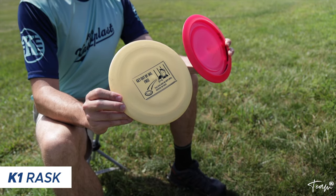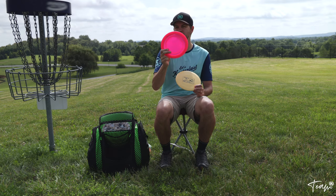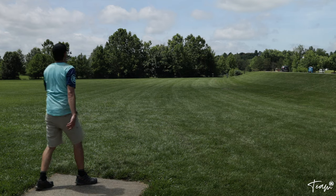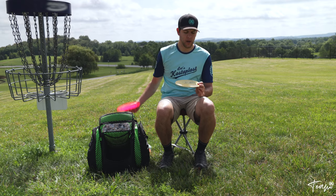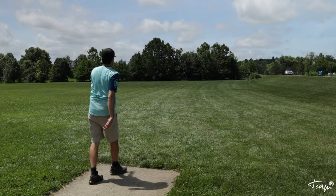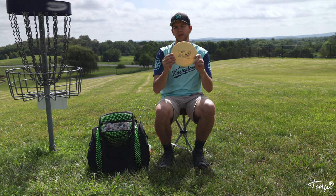My last distance driver is the Castaplast Rask — I actually bag two. One is what people know a Rask to be: super overstable. I use that in really windy conditions, throw it on a huge anhyzer and it always fades out hard. The other Rask is a little more neutral — I can put a good line on it, it'll hold and even turn over, and it's actually a max-distance disc for me.